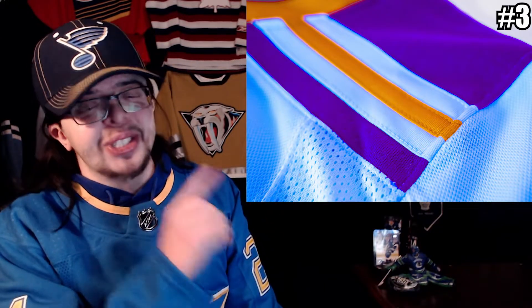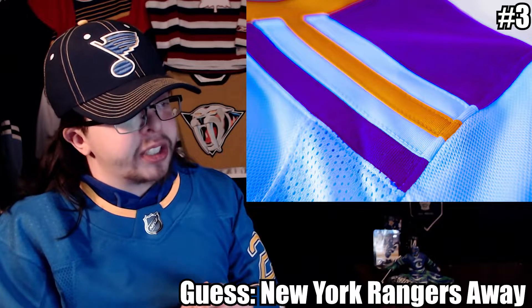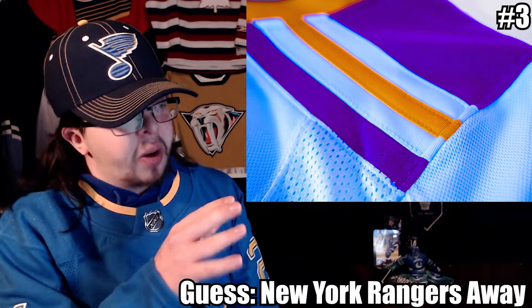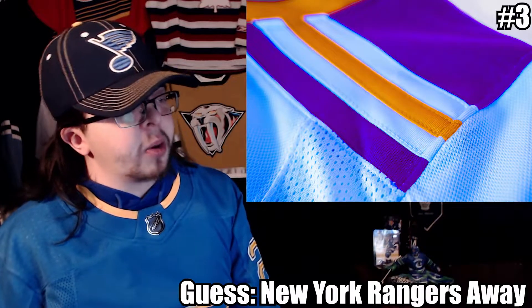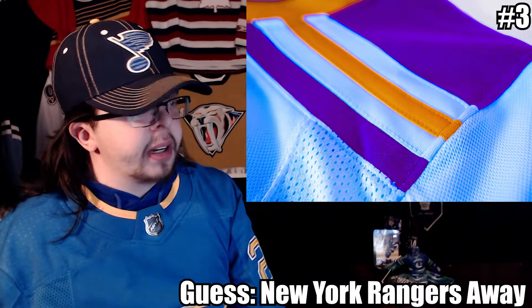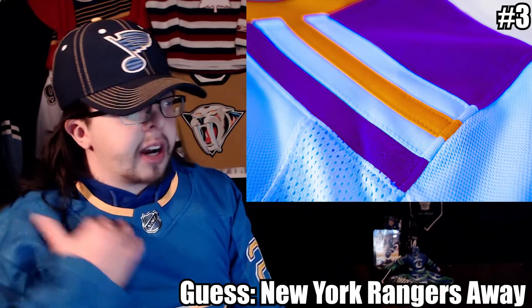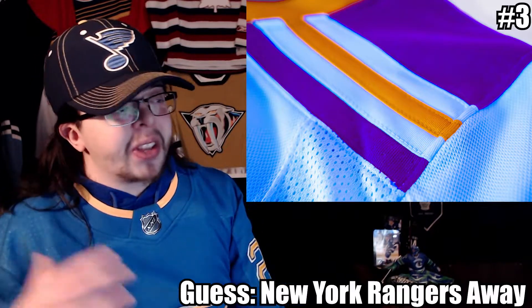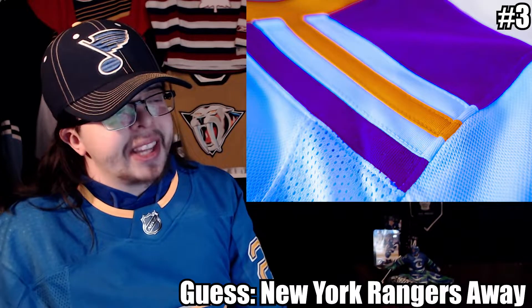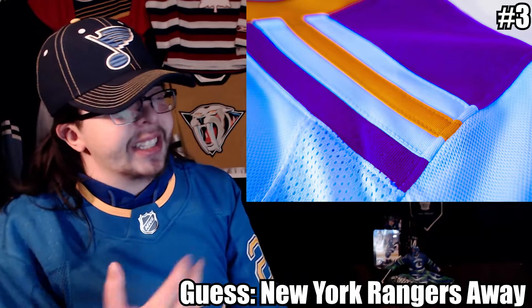Moving on to the third image. I think I actually just unboxed this jersey on the channel — to me this looks like the New York Rangers away jersey. It almost looks like it's just more saturated and the orange is supposed to be red. The only other thing it reminds me of is the Edmonton Oilers, but the shoulders here really look like the Rangers away. That's what I'm going with: New York Rangers away jersey. I'm going through these a lot quicker than last time, which I hope is a good sign.